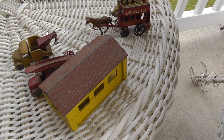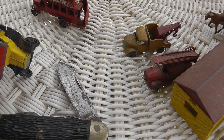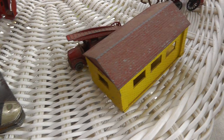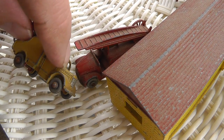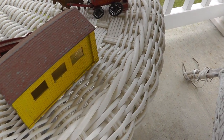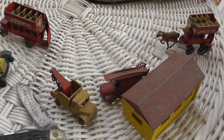Now that I look at them in the light of day, I see a few condition issues. Got a chip here, got a crack here. The tow truck's missing a little piece — got a little ding right there. I'll just sell them in a lot on eBay and we'll see how they go.